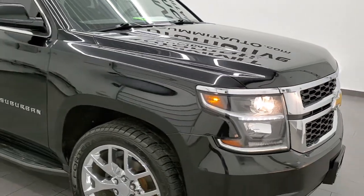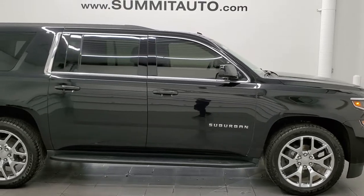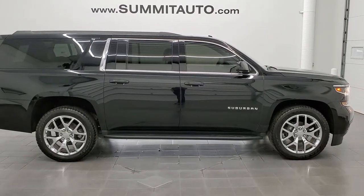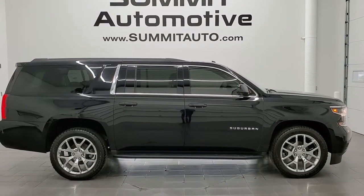I would highly recommend this Suburban from a quality and condition standpoint. To see more pictures of this vehicle or one of our other 450 new and used cars, trucks, SUVs, minivans, Wranglers, half tons, three quarter tons, one tons — you know it, we got it. Go to www.summitauto.com for full pictures and descriptions of every single vehicle from two locations.